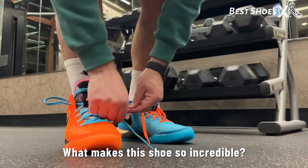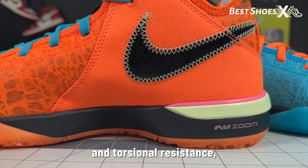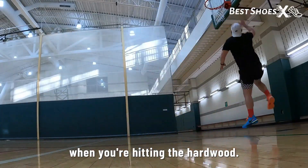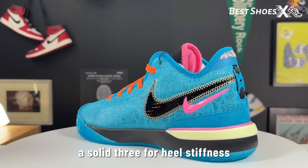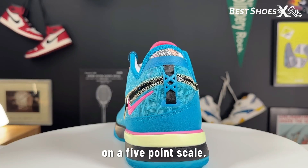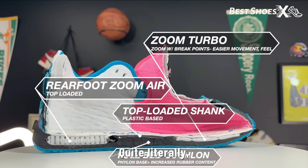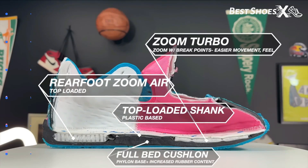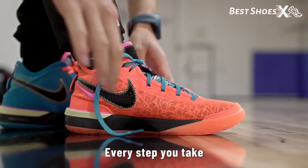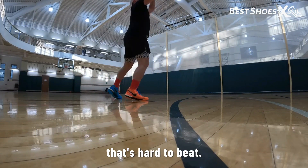What makes this shoe so incredible? It offers immense heel support and torsional resistance, giving you the stability and support you need when you're hitting the hardwood. It scored a solid 3 for heel stiffness and 4 for torsional resistance on a 5-point scale — that's impressive. And the zoom air unit in the midsole is a game changer when it comes to energy return. Every step you take feels like a springboard, propelling you towards the basket with efficiency that's hard to beat.